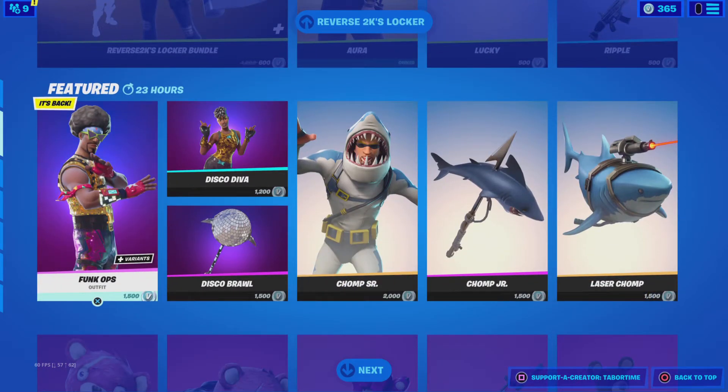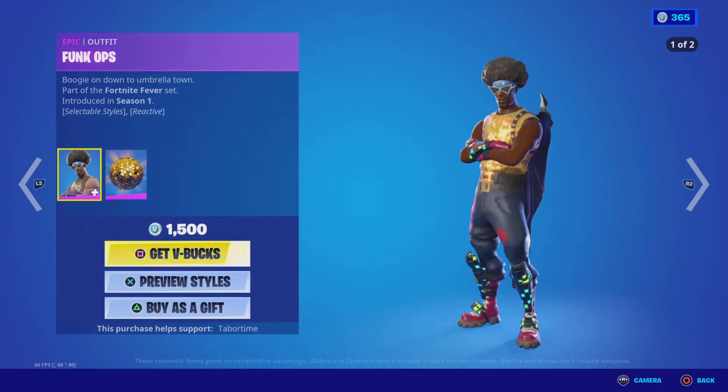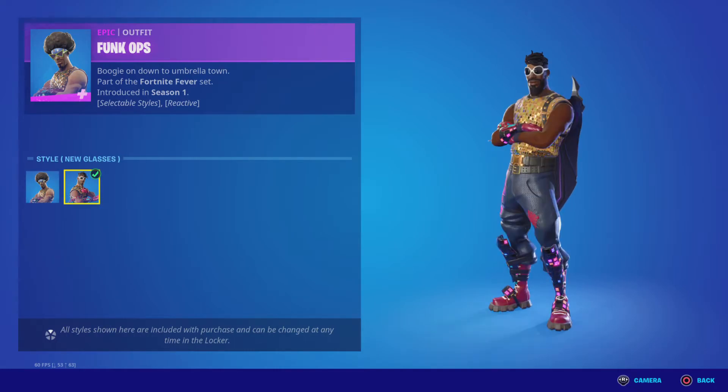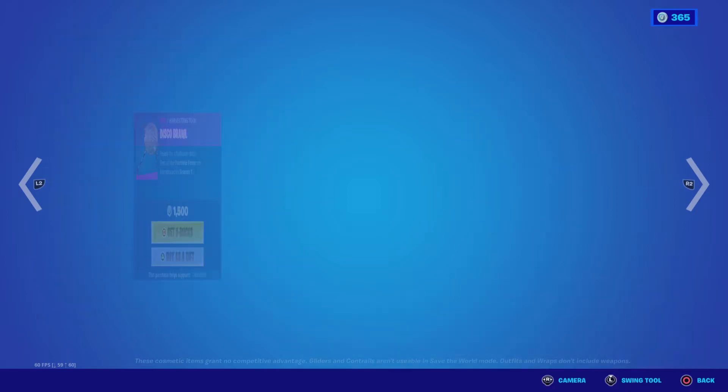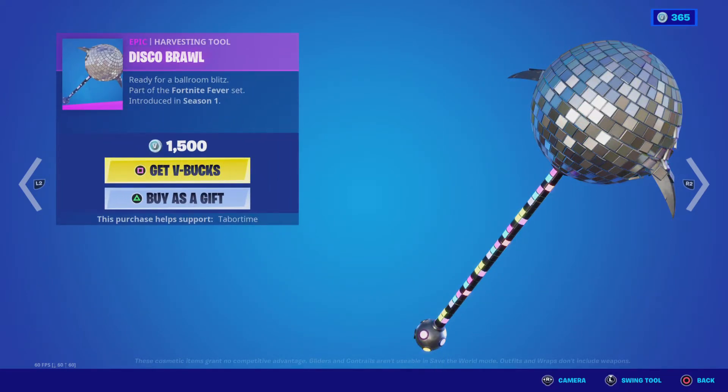Bulk Ops is back with the edit styles — defaults and new glasses — with the back bling. Golden Disco, Disco Diva with the back bling Disco Ball, Disco Brawl Pickaxe.